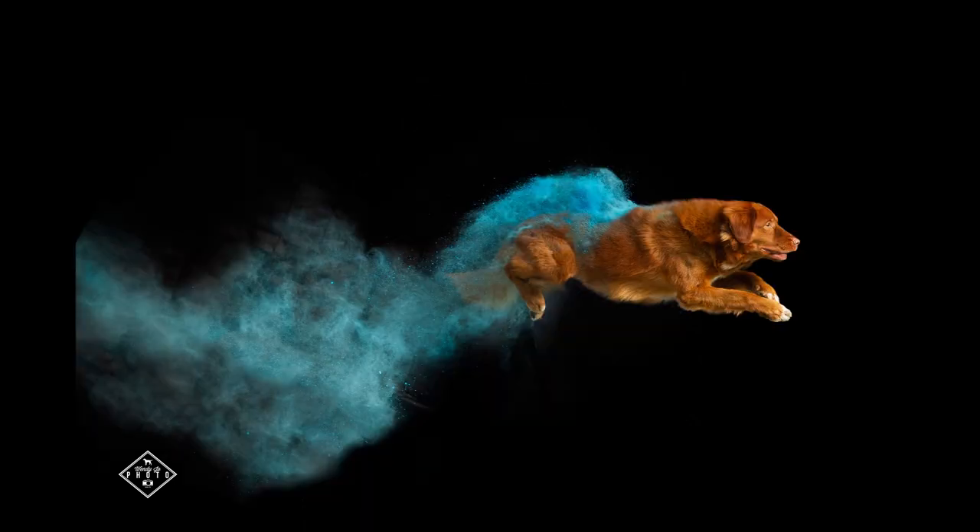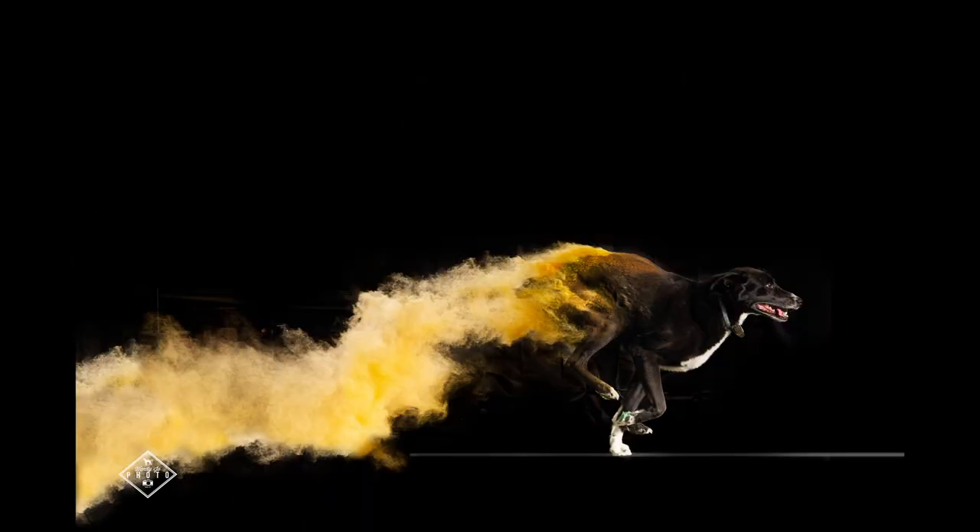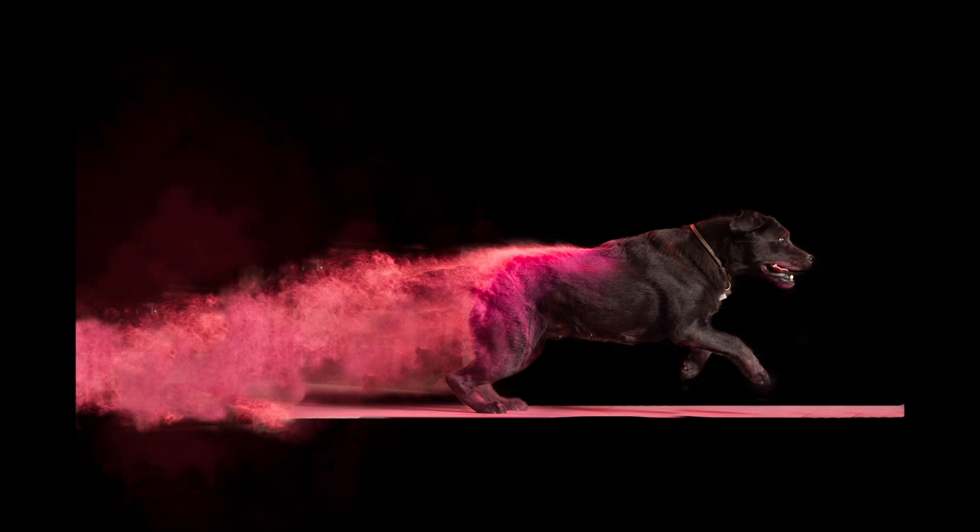So I hope you like the results. It's a lot of fun. I'm definitely going to do it again. And now that I know that not every dog has to jump, we'll be able to open it up to a lot more dogs and have a lot more at the next BOOM powder session.